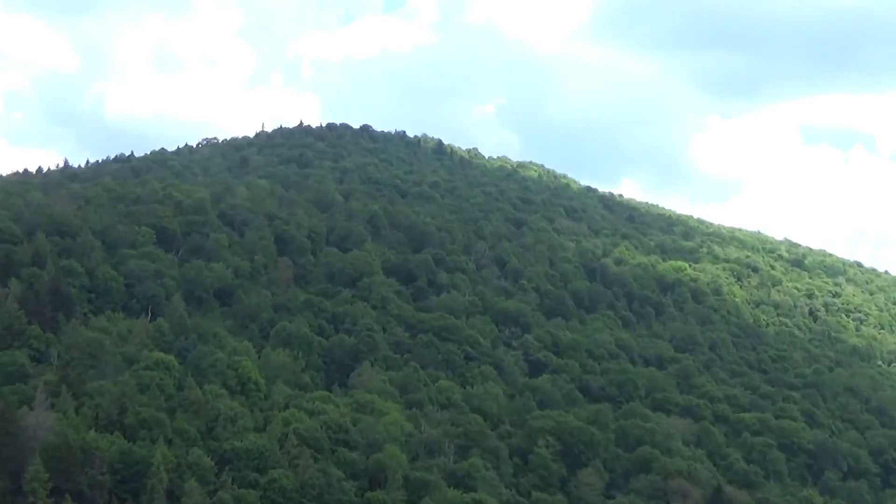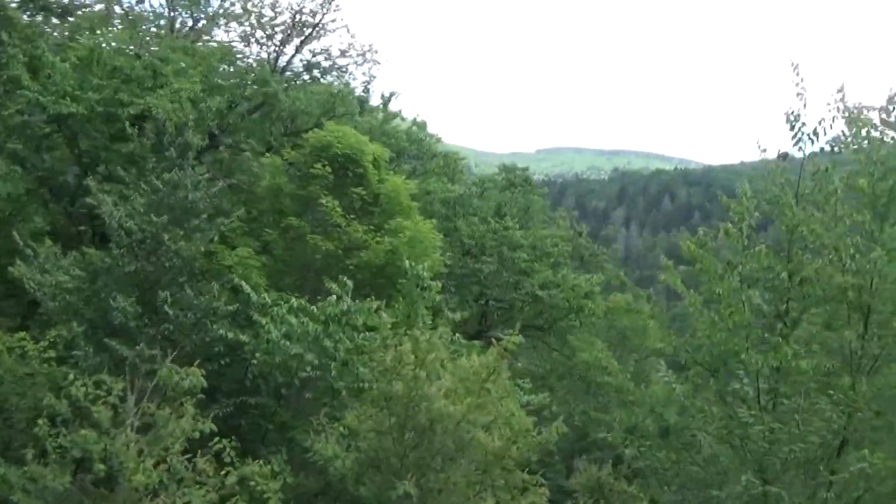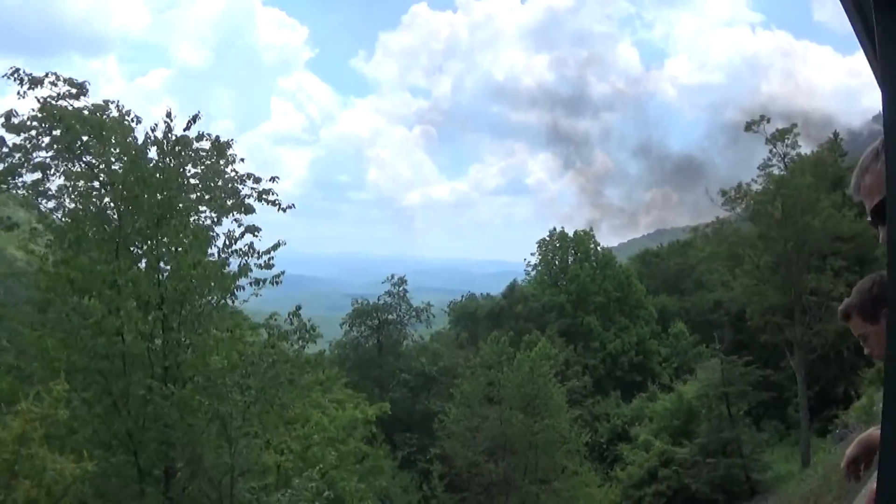Those dead trees over there, however, they're not red spruce. Those are hemlock trees. The hemlock trees are getting wiped out in this area by the woolly adelgid.